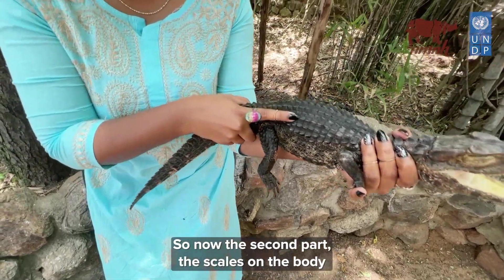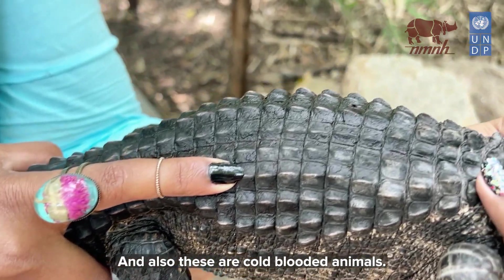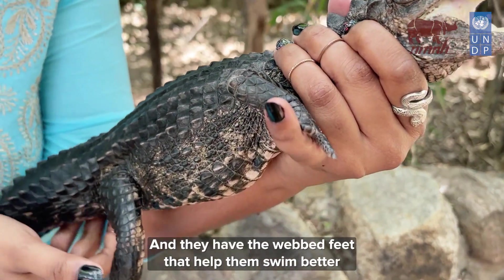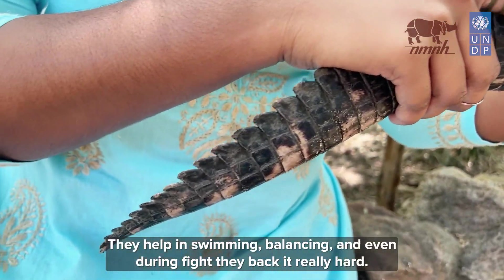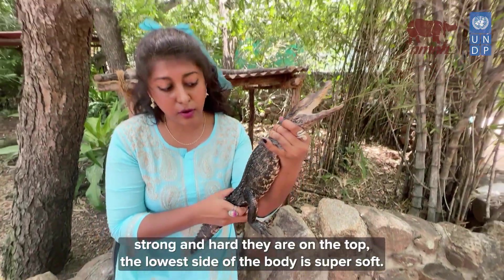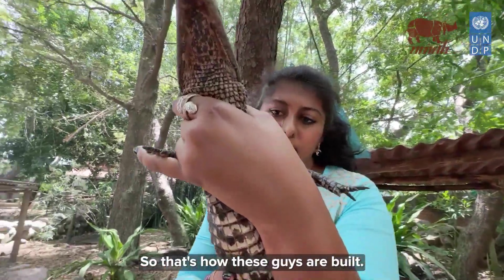The scales on the body are like really hard plates, used for two reasons. One, they act like armor protecting them from predators. Also, these are cold-blooded animals — they have to regulate their own body temperature. The scales act like a solar panel on their back, helping them absorb sunlight and regulate temperature. They have webbed feet for swimming, and their tail is a major part of their anatomy — it helps in swimming, balancing, and even during fights they whack it really hard. The scales are sharp enough to hurt other animals. However, even though they're strong on top, the lower side of the body is super soft, so predators flip them and eat from the lower part.